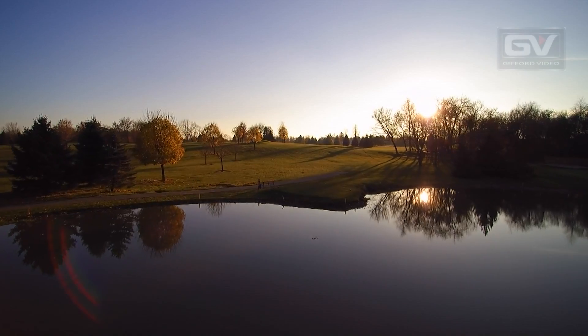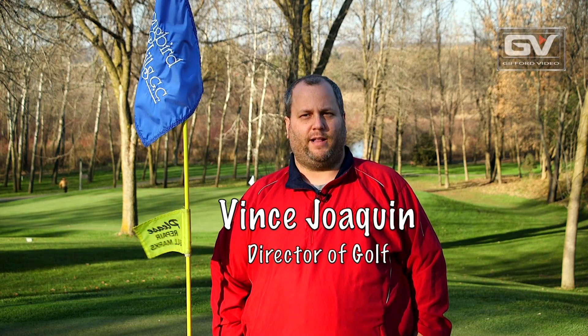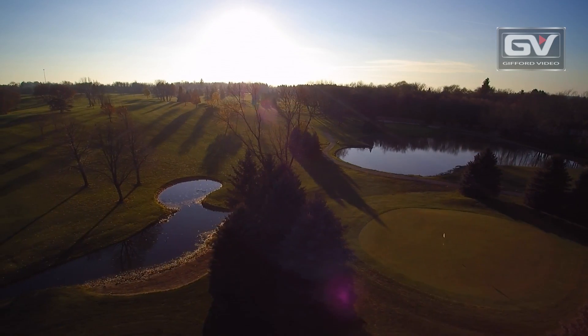The course itself is always in great shape — the superintendent makes sure of that. It's a very golfer-friendly golf course. There are a lot of little challenges here and there, but it's not overly challenging for most golfers. It's great for beginners as well as good golfers alike.